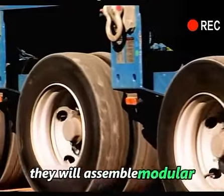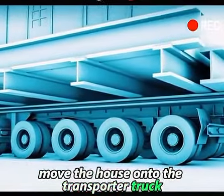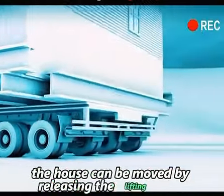At the same time, they will assemble modular transport vehicles that fit the size of the house. Move the house onto the transporter truck. The house can be moved by releasing the lifting jacks.